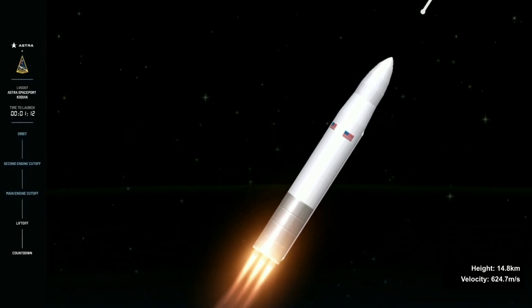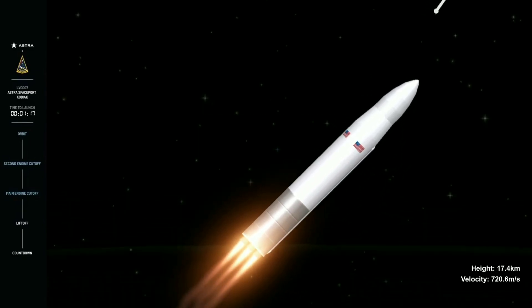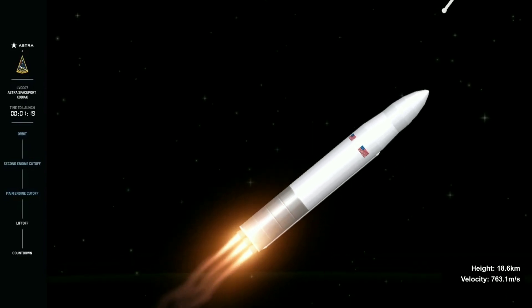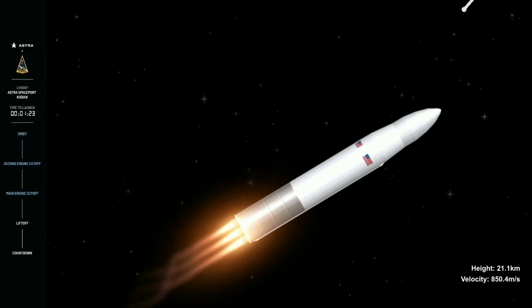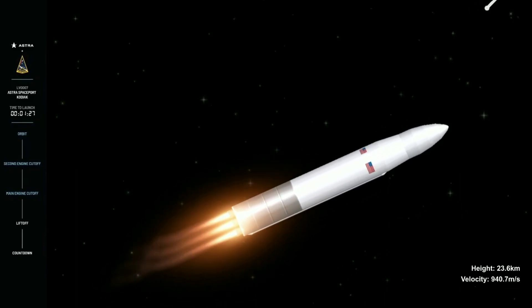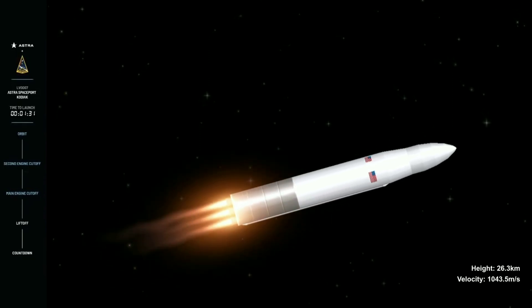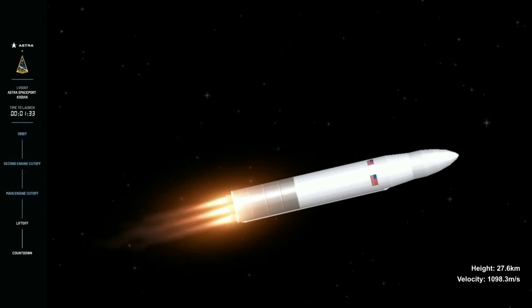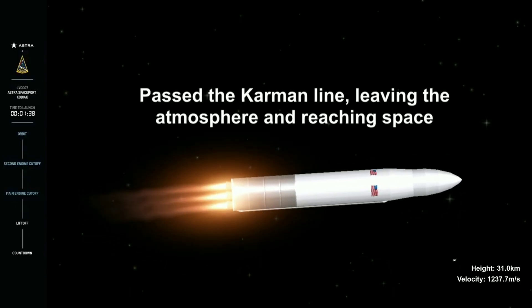Everything appears to be nominal at this time. Vehicle is on track downrange, and all systems appear nominal. Nearly at the end of our first stage flight. And you can see as the rocket ascends through the thinner parts of the atmosphere, the engine plume expanding. That's a gorgeous shot from that onboard camera.